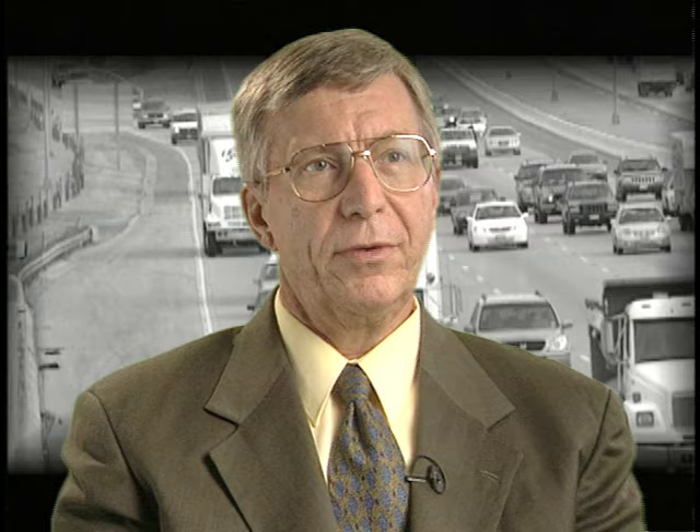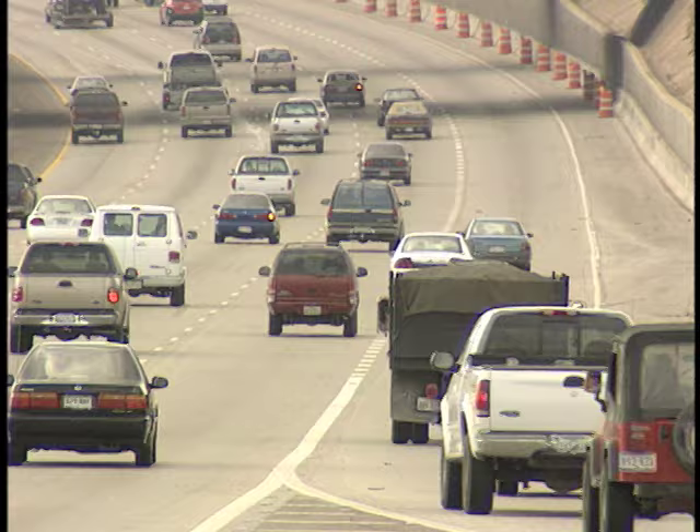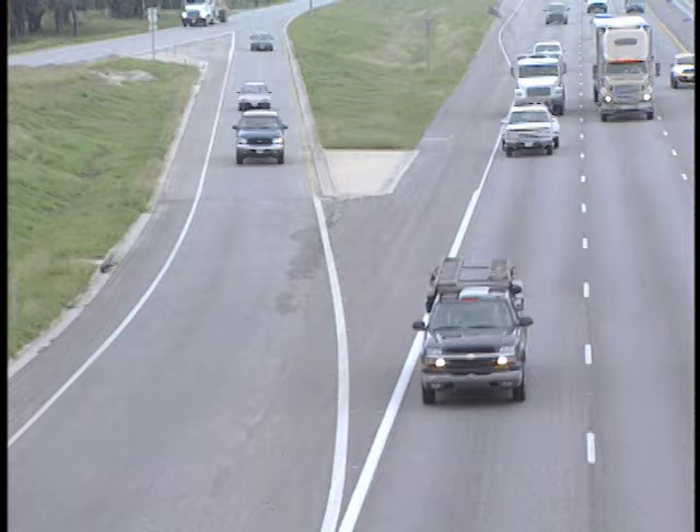Dr. Terry Klein with Eastern Kentucky University is a leading authority on driving safety and an expert on traffic rules. It's really a rather tricky maneuver because what we're asking you to do as a driver is pay attention to both the things happening in front of you, the things happening behind you, and the things happening two lanes to your left or two lanes to your right. Dr. Klein says this complicates things because as human beings, we can really pay strict attention to only one thing at a time.